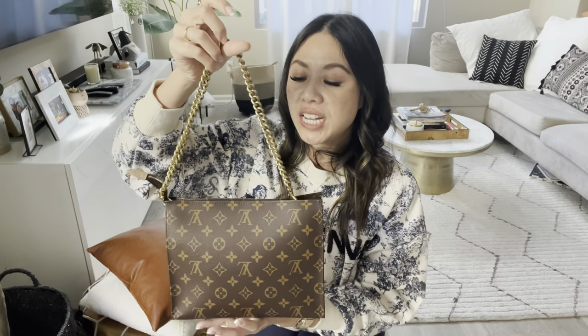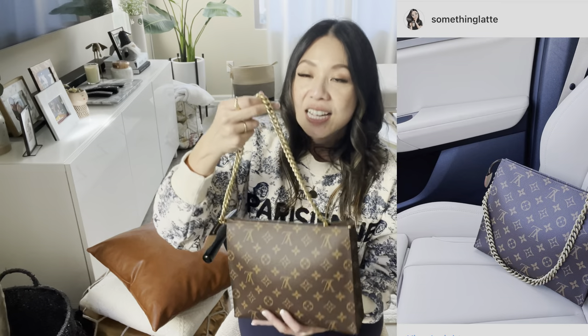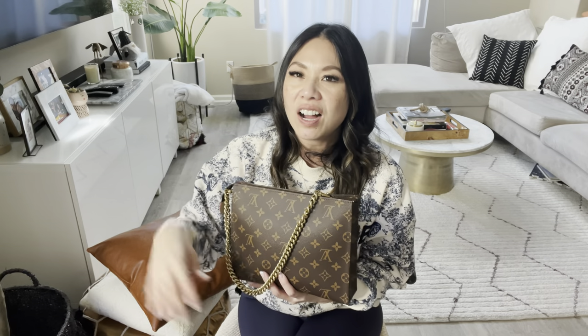The main ones for every day — I rotate between that one and this one right here. This is my Toiletry 26 that I turned into a crossbody. If you guys follow me on Instagram, you'll know I've been posting about this. It's so good — I originally had a crossbody strap, then I took it off, and I've tried so many iterations of styling this. There are so, so many different ways, but this has been my go-to. This drop is perfect for me.